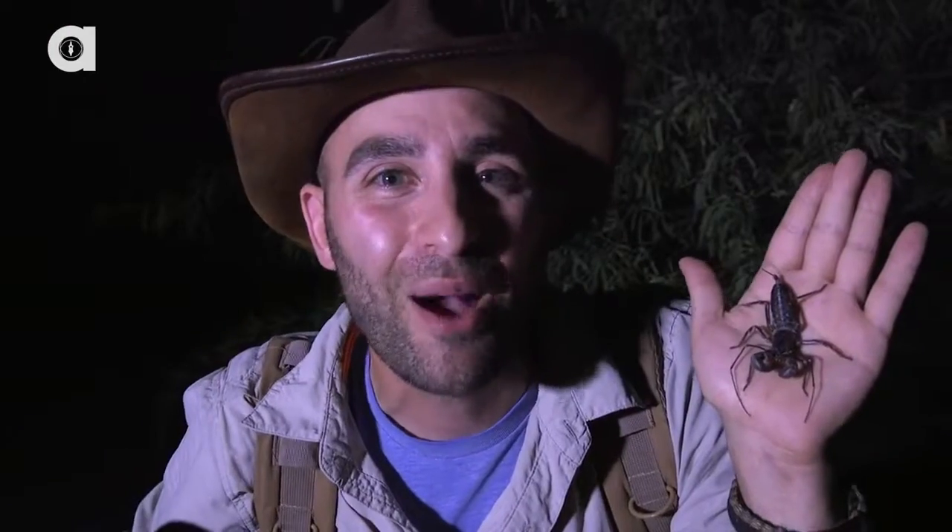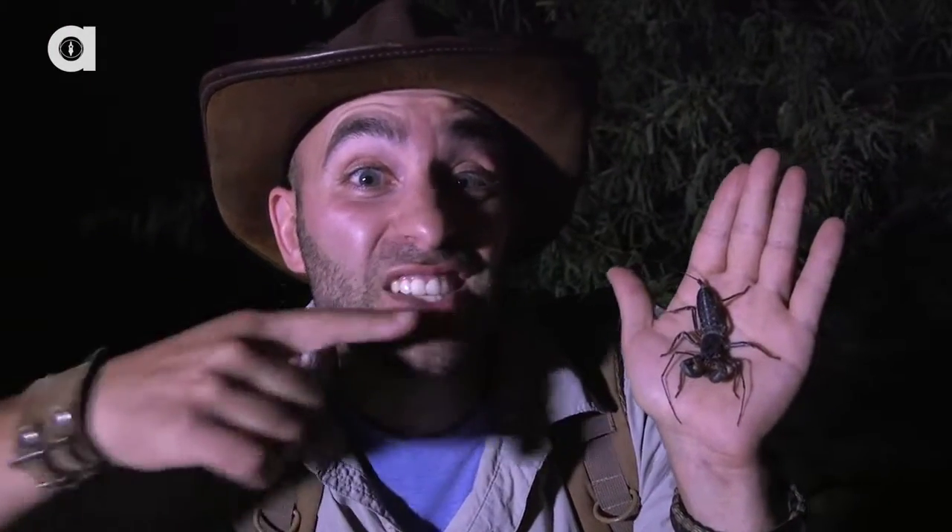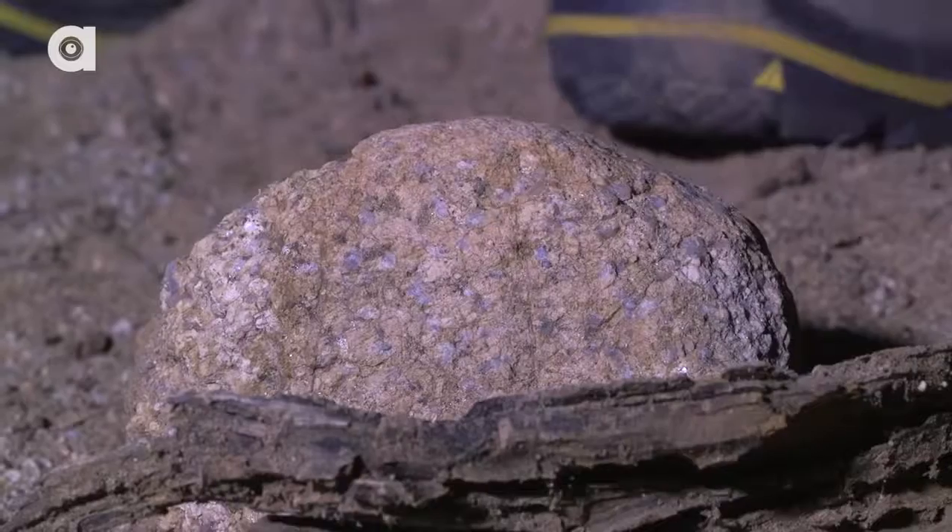Have you ever seen a creature creepier than the whip scorpion? Tell me about it in the comment section below. I'm Coyote Peterson — be brave, stay wild. We'll see you on the next adventure.